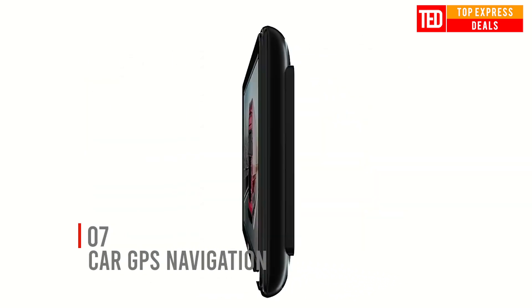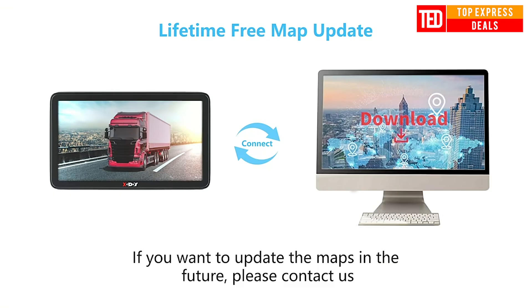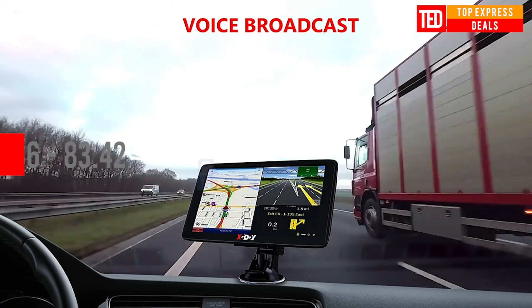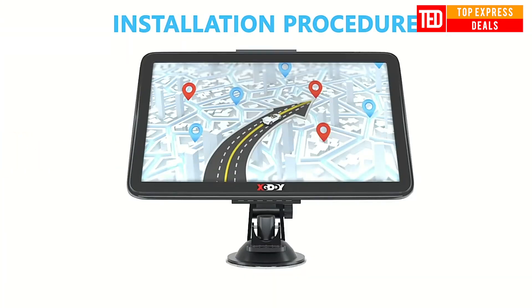Car GPS navigation with voice broadcast. The truck GPS provides comprehensive voice prompts and reports alerts for upcoming sharp curves, speed changes, school zones, nearby red lights, and speed cameras, and more.